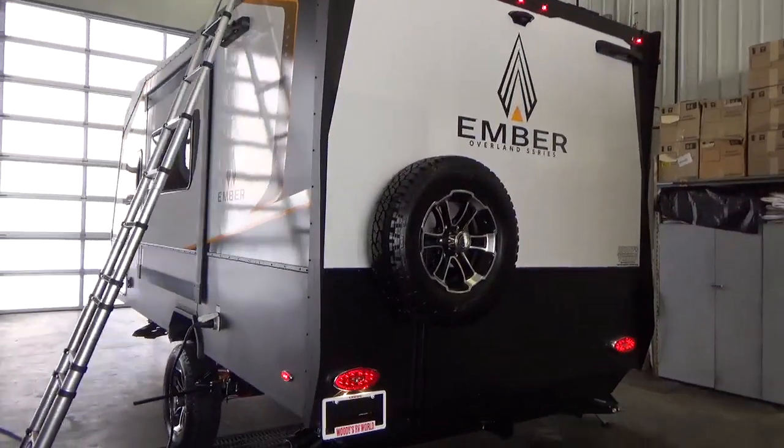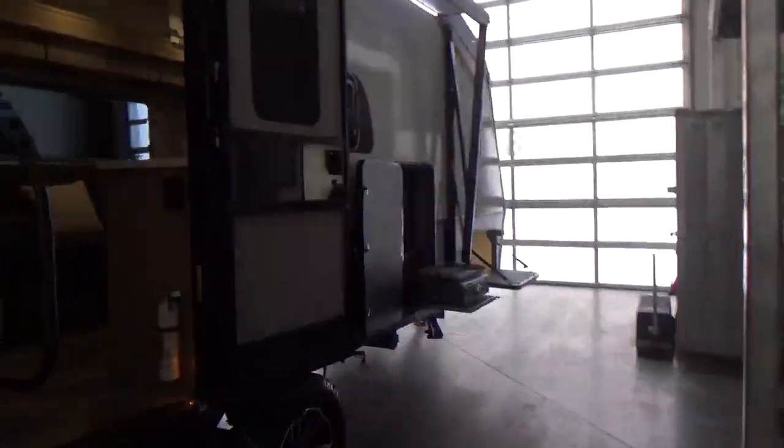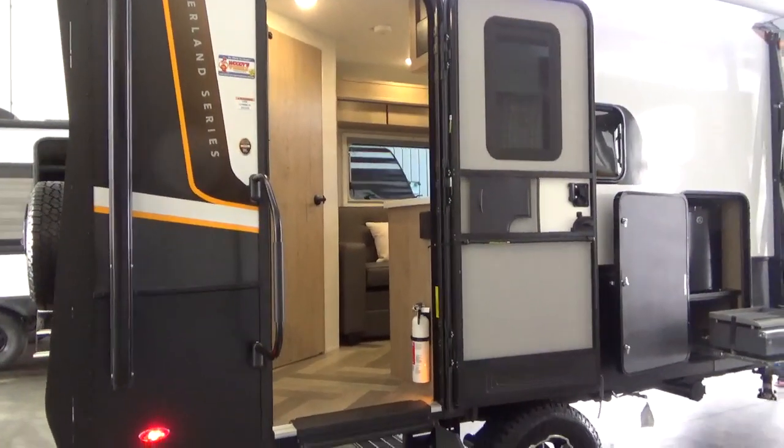What more can we talk about on the outside? I know you want to go inside. All right, let's do it. Again, Ember Overland 171FB — you're 20 feet 6 inches in length.